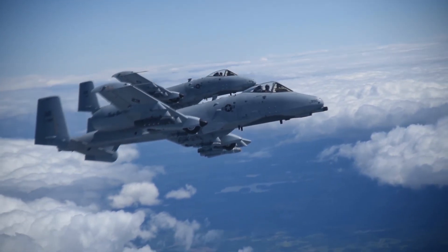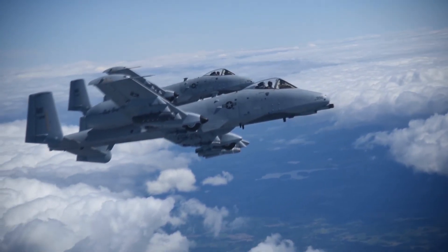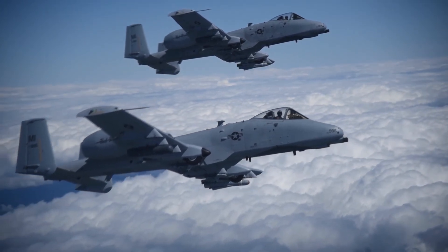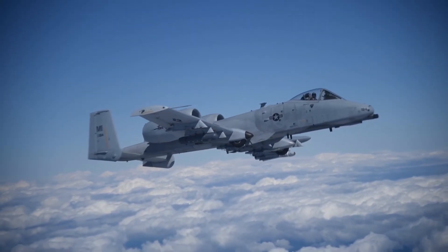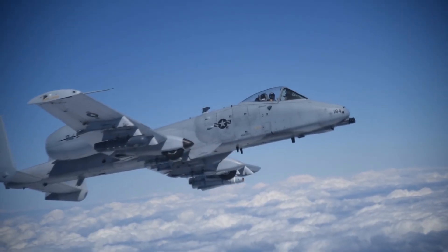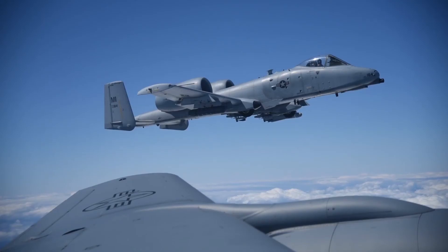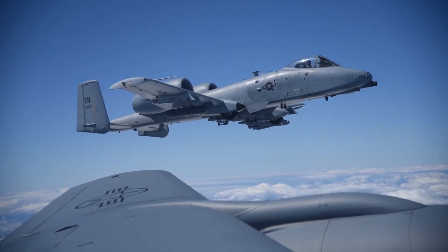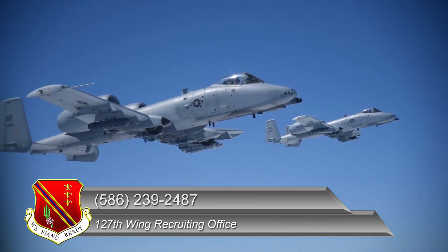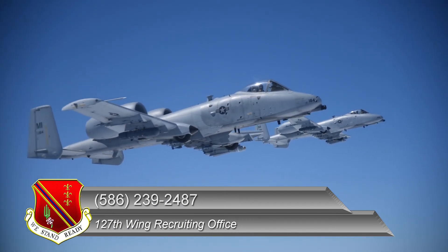That's Staff Sergeant Sean Trebusy. He's among more than 300 airmen who work directly on the A-10 Thunderbolt II at Selfridge Air National Guard Base. If you would like to know more about working on the A-10 mission at Selfridge or being a part of the 127th Wing's team of citizen airmen, you can call the 127th Wing recruiting office at 586-239-2487.